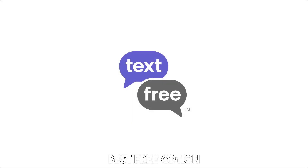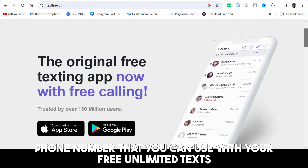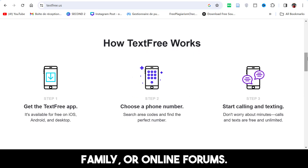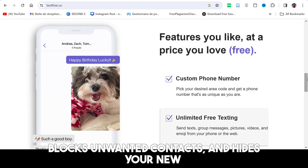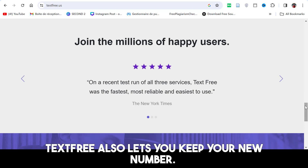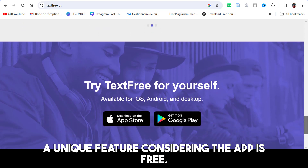Text Free — best free option. Text Free lets you create a free second phone number that you can use with free unlimited texts and MMS, making it ideal for anyone who wants a second number to connect with friends, family, or online forums. Furthermore, Text Free encrypts your conversations, blocks unwanted contacts, and hides your new number from bots on frequent online forums. Text Free also lets you keep your new number — a unique feature considering the app is free.